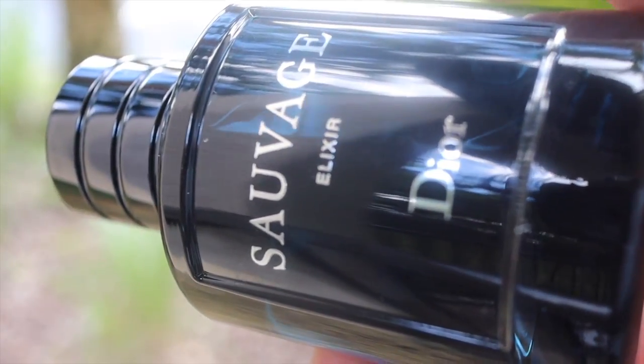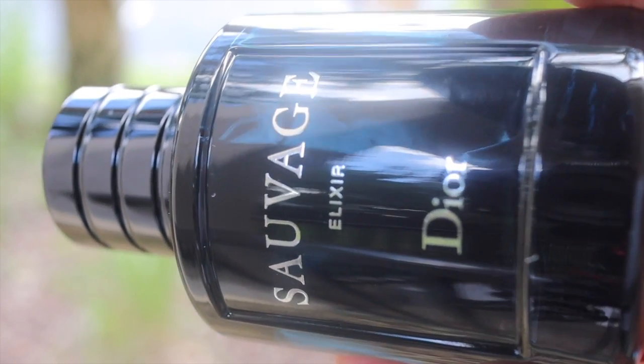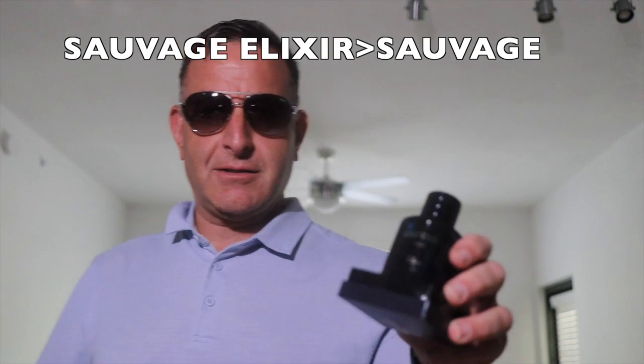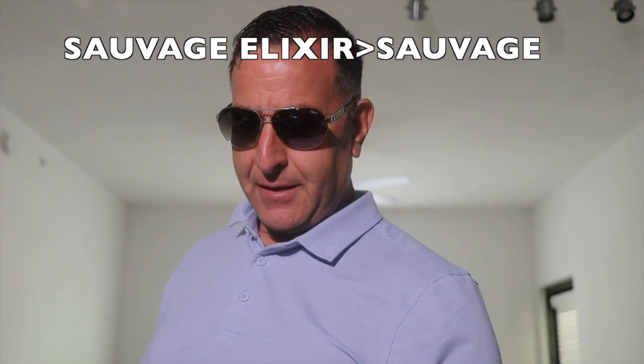The best Dior Sauvage flanker is Dior Sauvage Elixir. It's got a cool pressurized sprayer and I love the smell — it's got a licorice note, it's straight up heat and fire. New guys, old guys, you can all get it. If you're brand new to fragrances and you want extremely advanced information: get Sauvage Elixir. Just get your credit card ready because it costs $150.